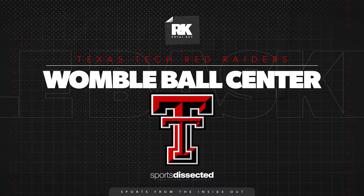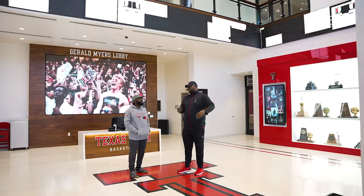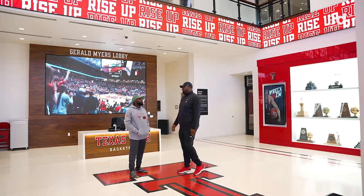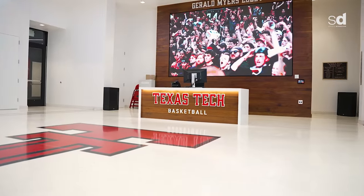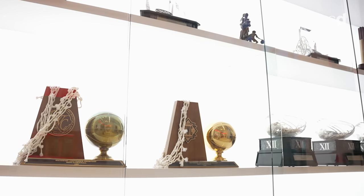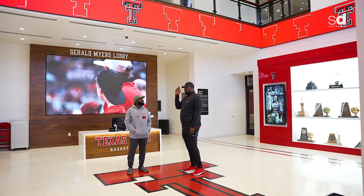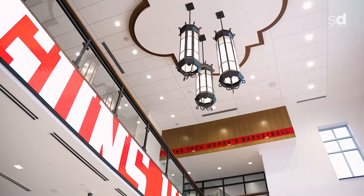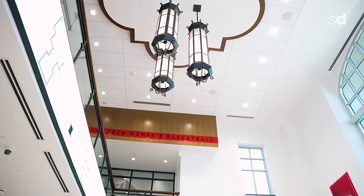Back when I was playing here, everything was at the arena. Now we have this walk we got to go through, but basically we have women's and men's sides — everybody has their own space. We've got offices up top, weight room, hot tubs, cryo machines, nutrition, and lots of food areas — making sure our guys got whatever they need to be successful on the floor.